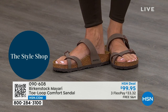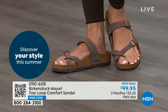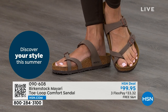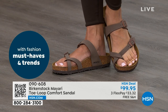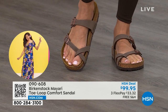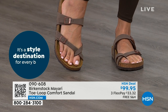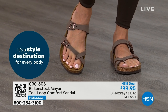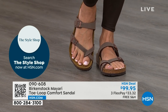Those who wear Birkenstock, that's all they want to wear. They'll kick them off at the end of the day and put them right back on the next day. If you're looking for a new style and you like this Mayari style, this is the way to go. This one does go between the toes, so if you don't like things between your toes, we've got other styles. We've got the Madrid coming up, the Arizona coming up — other non-between-the-toe styles.